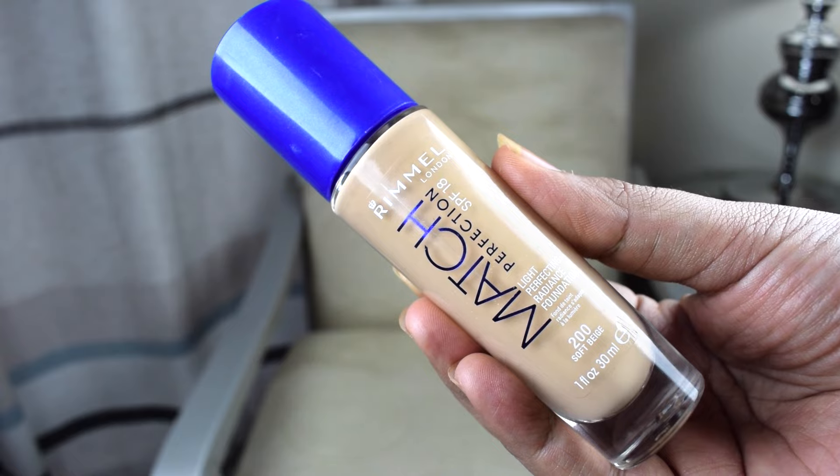The next drugstore foundation I'm in complete love with is Rimmel's Match Perfection. This foundation has SPF 18 in it, so you can wear it in the sun without worrying about sunscreen. I find this foundation is one where I feel I can wear it on any type of skin — whether dry, combination, or oily. It has medium to high coverage, so I don't have to spend a lot of time layering it up. The color I use is soft beige, which can be a little light when I'm tanned.